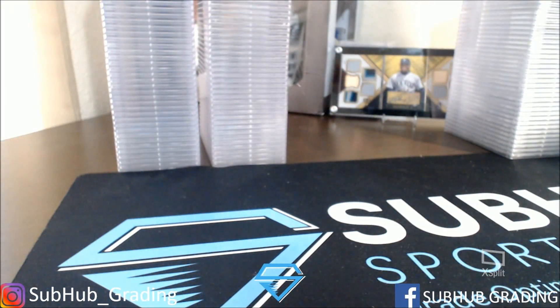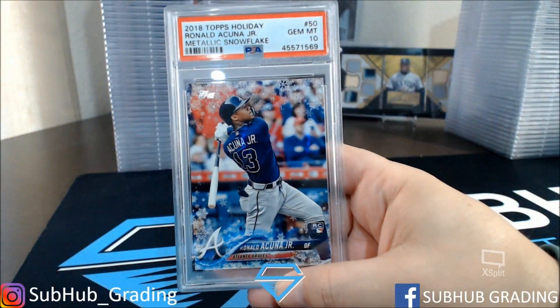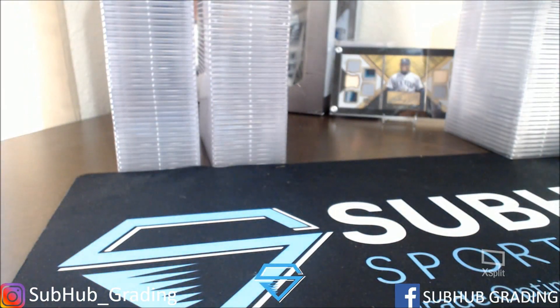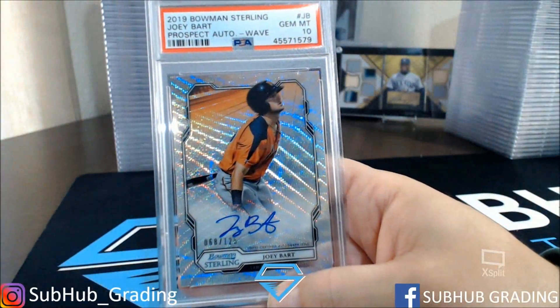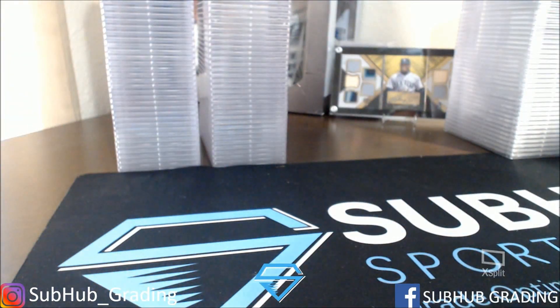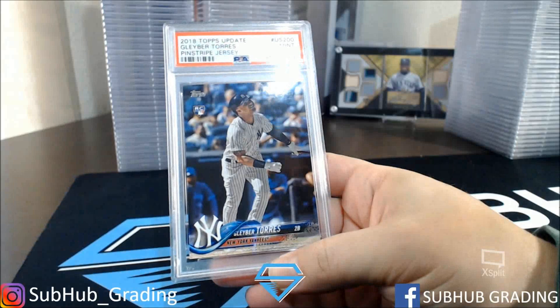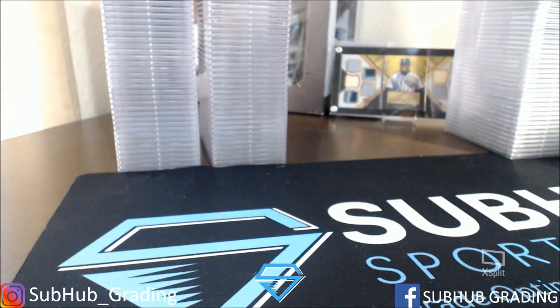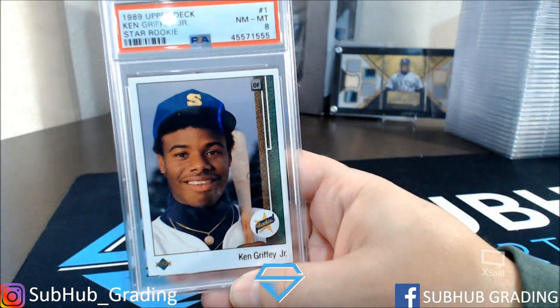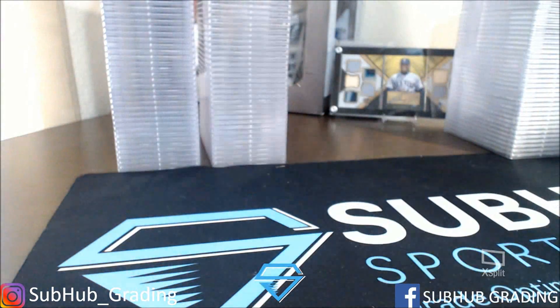Gem Mint 10. Acuna Bat Down Sparkle Snowflake with a 10 — very nice. Those are a tough grade with the Snowflake on there. Joey Bart Gem Mint 10, Prospect Auto. Gleyber Torres with a Mint 9. Ken Griffey Jr. Near Mint 8 — happy with that, that's fine.